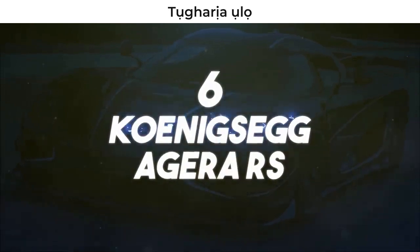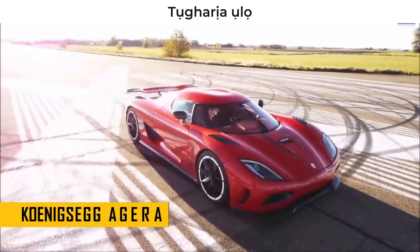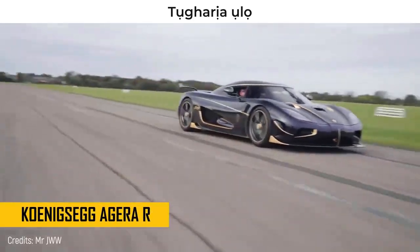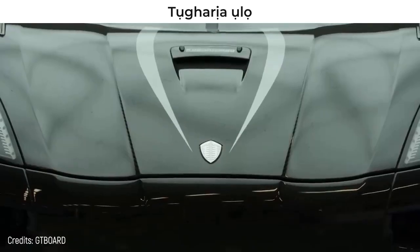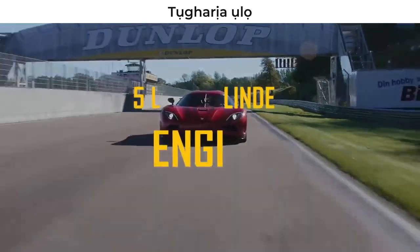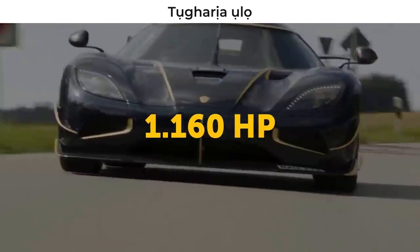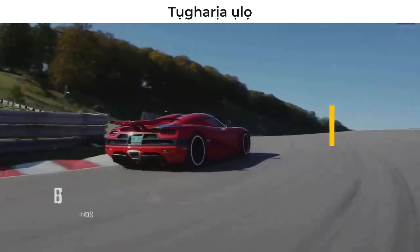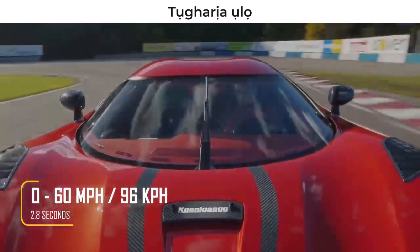Number 6 – Koenigsegg Agera RS. We're talking about the car that is the continuation of the Koenigsegg Agera R – the car that lost its title of fastest acceleration to the Hennessy Venom GT. To get even, the manufacturers created a monstrous twin-turbo, 5-liter, 8-cylinder engine that is about 1,160 horsepower and has the ability to accelerate from 0 to 60 miles per hour in just 2.8 seconds.